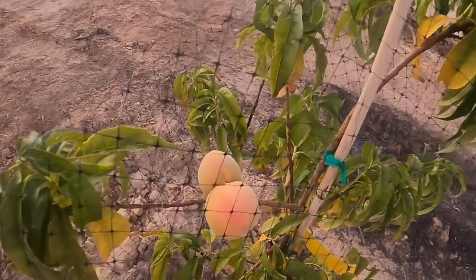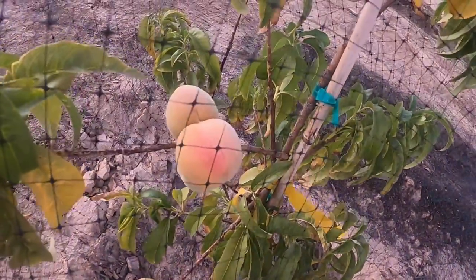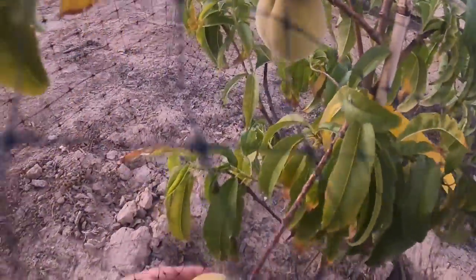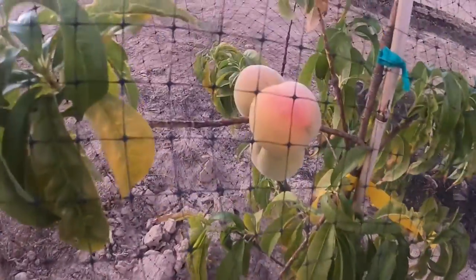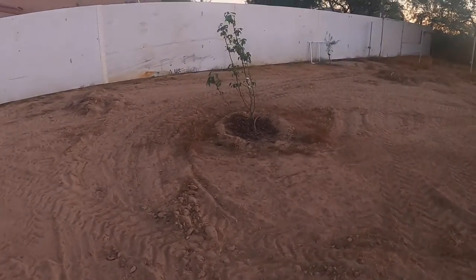Over here I got some peaches — look at those, those are getting really good. I got some bird netting over that. Look at those peaches. I'm gonna feel this one here and see if it's ready — nope, we got a little more time. Look at that — yummy yummy peaches.